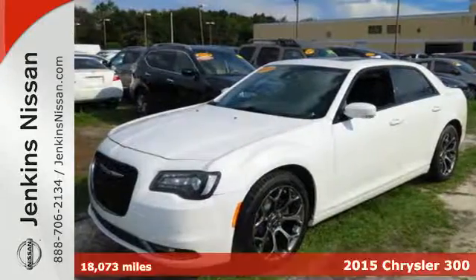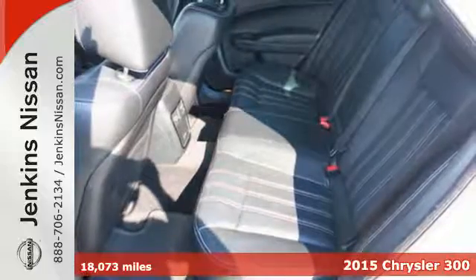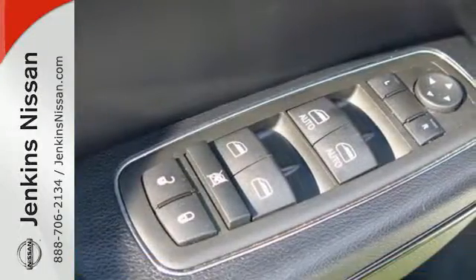It's a 2015 Chrysler 300. From its iconic, finely crafted design to its sultry, sumptuous interior, this is a driving enthusiast's dream come true.